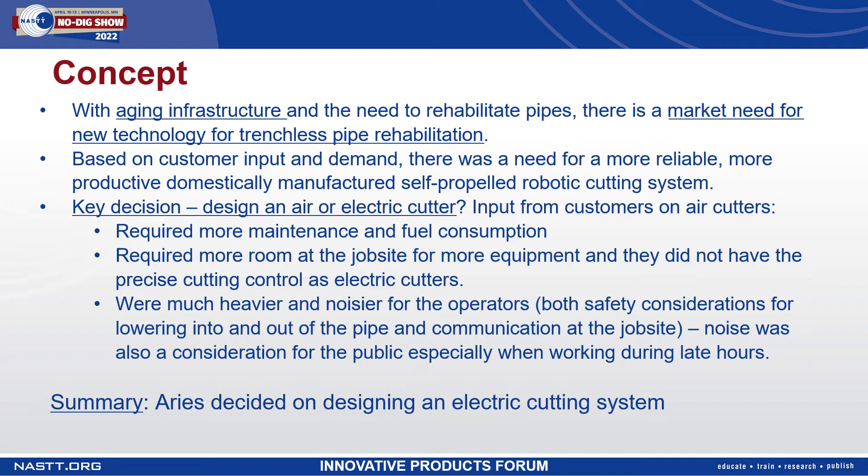Noise was also a consideration for the public, especially when working during late hours. Based on the key advantages of electric, Ares chose to design an electric cutting system versus an air cutting system.